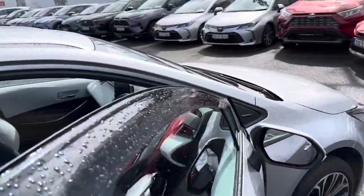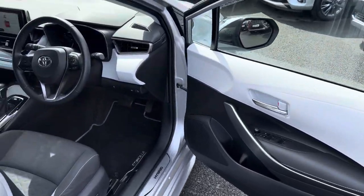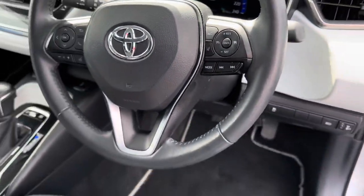Keyless entry, auto lights, auto wipers, push button start, and adaptive cruise control.